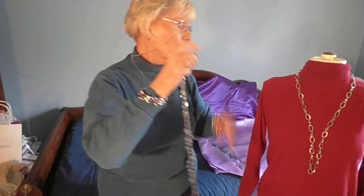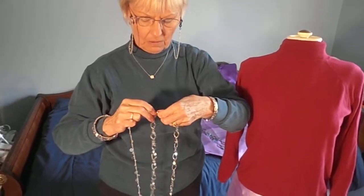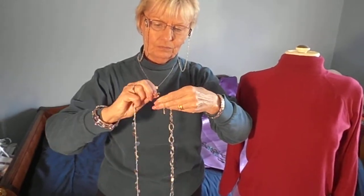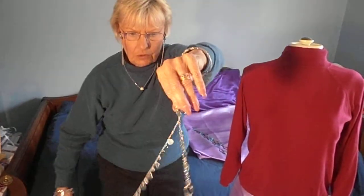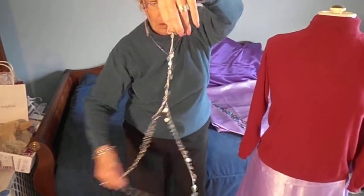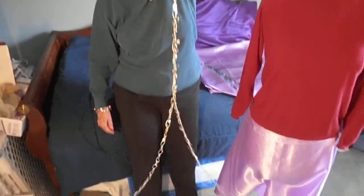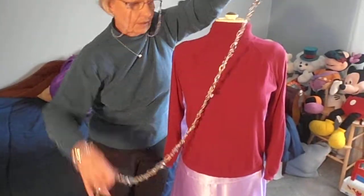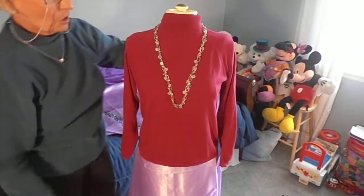I'm going to open this one, take this one and open it, and then hook these two together like so. Then I'm going to let these do their thing, wrap themselves up basically. When it's finished like that, you can wear them together so it looks like one necklace.